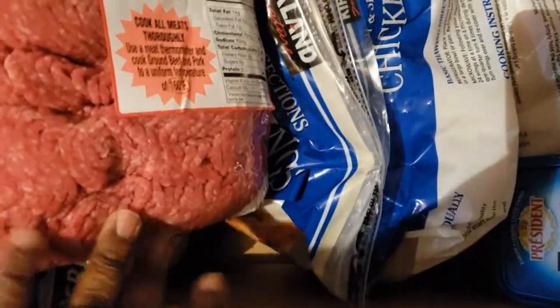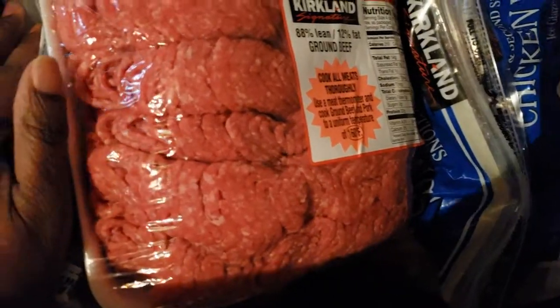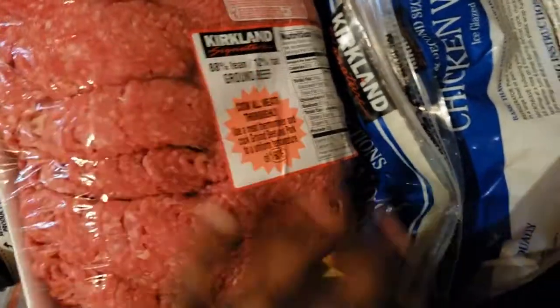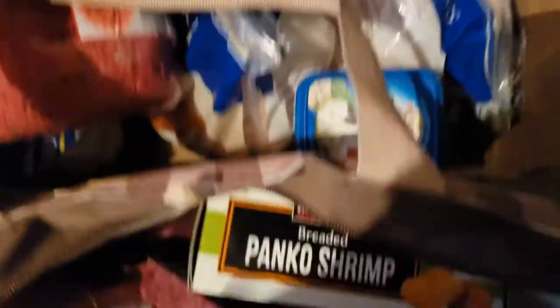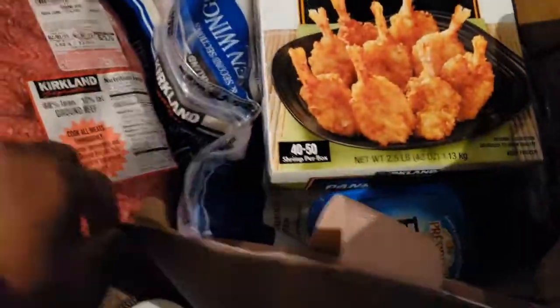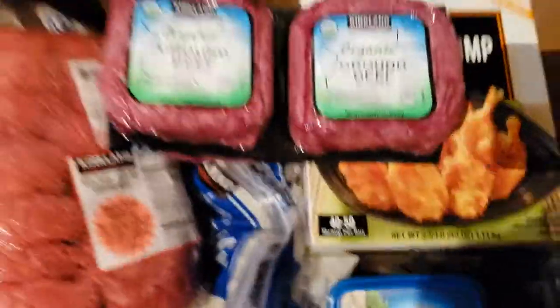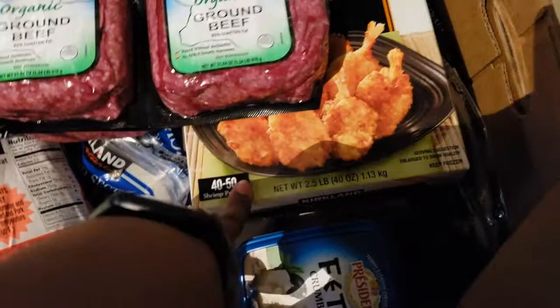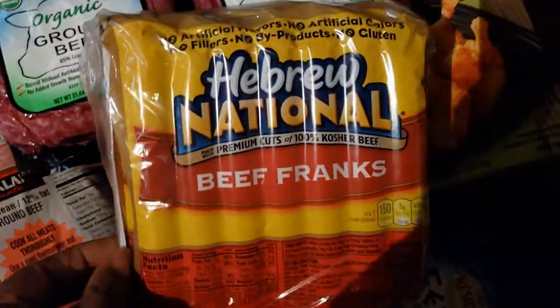I got a big pack of ground beef, almost seven pounds at $3.19 a pound. I'm going to cook this and have it in baggies to make tacos, nachos, spaghetti, stuff like that. I got a thing of feta cheese because I've been eating a lot of salads. I also got some panko shrimp — you guys have seen that before — and a pack of organic ground beef, which is $19.99.